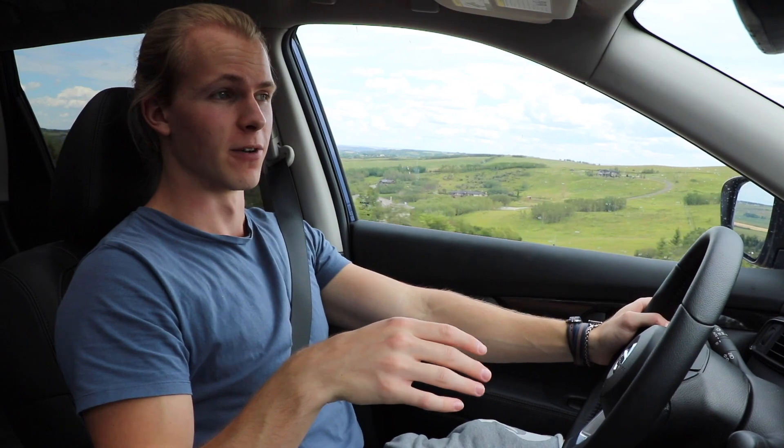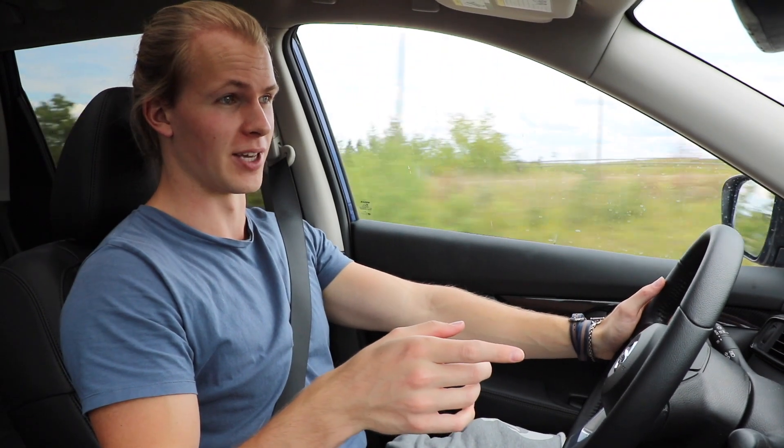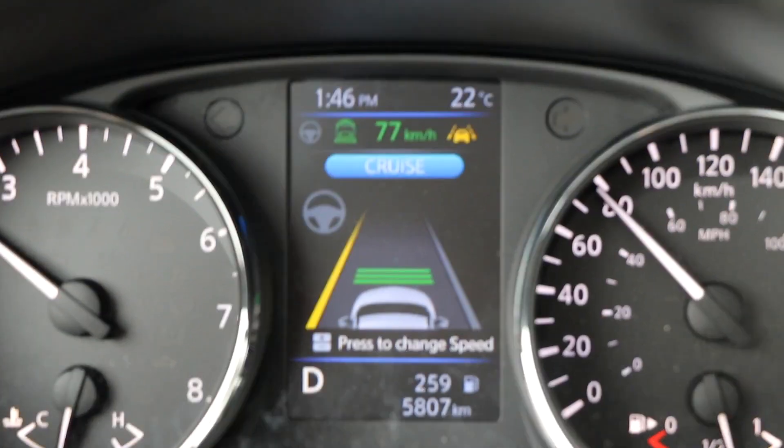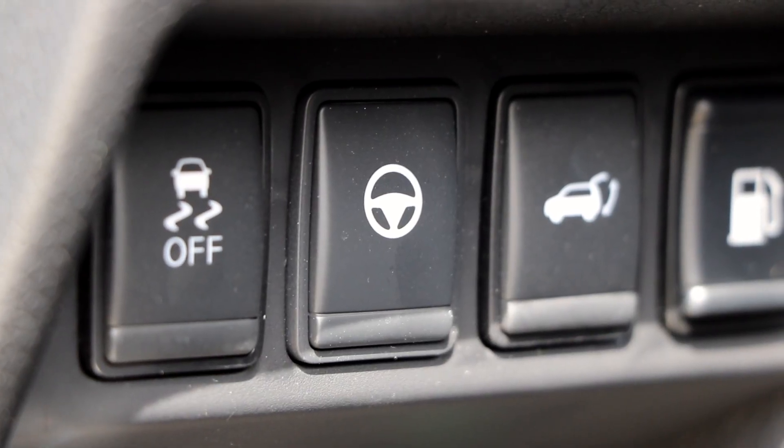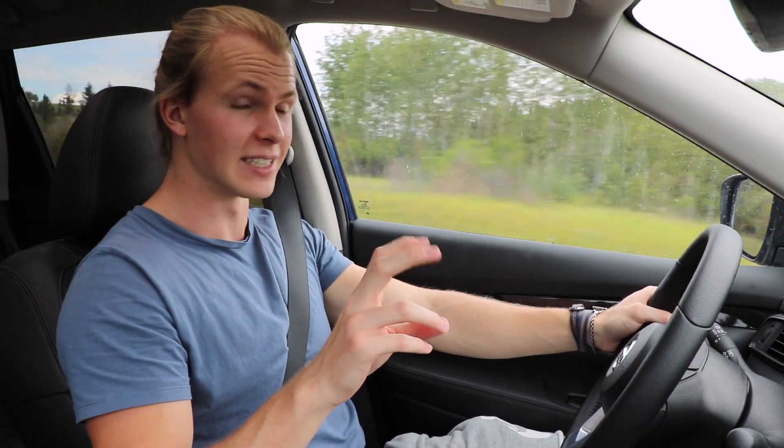You can have certain parts of ProPilot Assist turned on individually — for example lane detection, which most new cars have. If you drift over the lane just a little bit, it's going to correct you and beep at you. Also, if the automatic steering freaks you out a little bit, there's a button you can press to turn off the automatic steering assist so it'll just do the braking and accelerating for you, as most new cruise controls do.